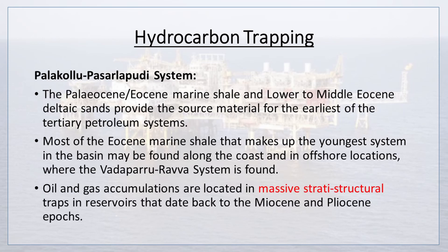The Palakolu-Pasarlapudi system draws on Paleocene-Eocene marine shale and lower to middle Eocene deltaic sands as source material for the earliest of the tertiary petroleum systems. Most of the Eocene marine shale making up the youngest system in the basin is found along the coast and in offshore locations, where the Wadaparu-Ravva system is found. Oil and gas accumulations are located in massive strati-structural traps in reservoirs dating back to the Miocene and Pliocene epochs.